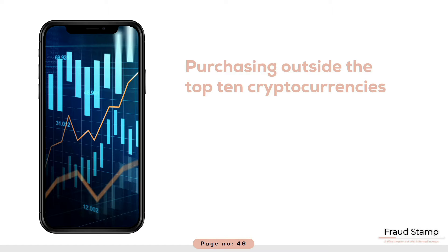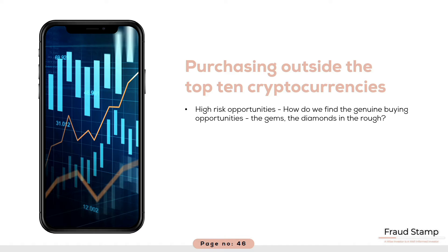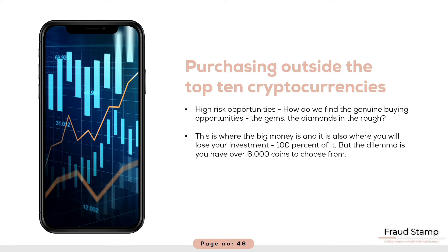Now let's look at something more risky. Let's turn our attention to high risk opportunities. How do we find the genuine buying opportunities — the gems, the diamonds in the rough? This is where the big money is and it is also where you will lose your investment, 100% of it. But the dilemma is you have over 6000 coins to choose from.